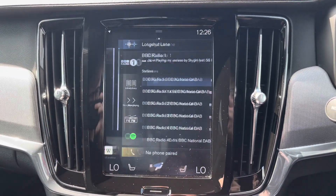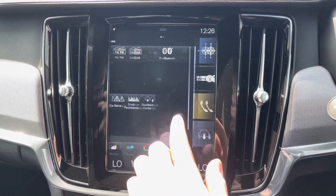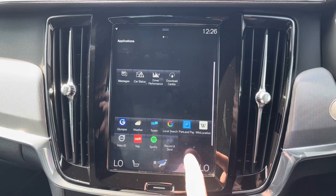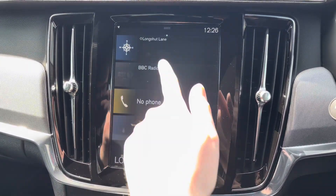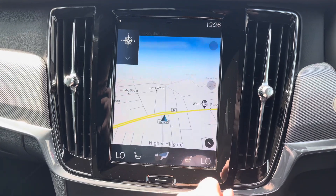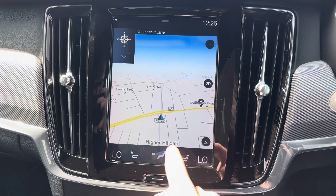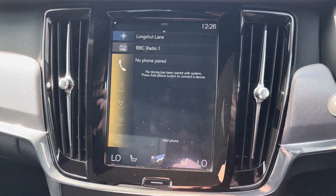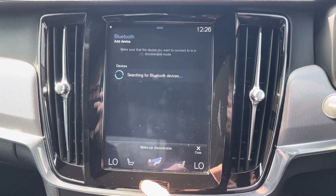Centred here in the dashboard you have your touch screen infotainment system. You've got access to DAB, FM and AM radio, and you can also play your own music with USB and Bluetooth connectivity. You've got access to a selection of applications. You also have navigation to ensure you're never lost, allowing you to head to all new places with ease. You do have your Bluetooth telephone menu where you can safely make hands-free phone calls while you're on the go.